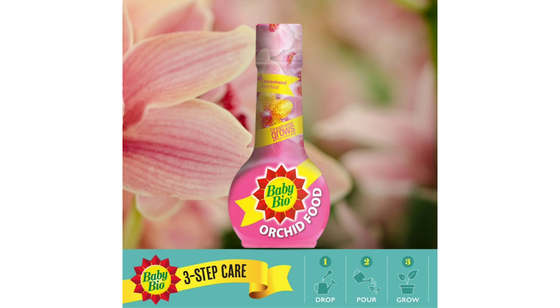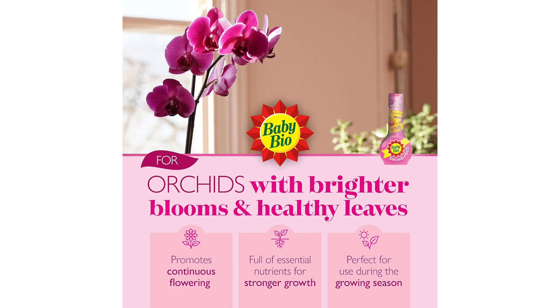Easy to Use. One of the standout features of BabyBio Orchid Food is its user-friendly design, making it incredibly easy to incorporate into my orchid care regimen. The concentrated formula simplifies the feeding process, requiring just a few drops diluted in water during each application. This ease of use ensures that even novice orchid enthusiasts can provide their plants with the nourishment they need for optimal health and beauty.